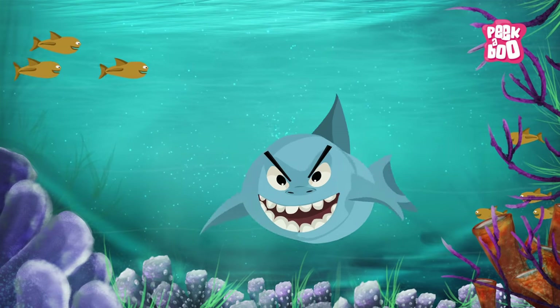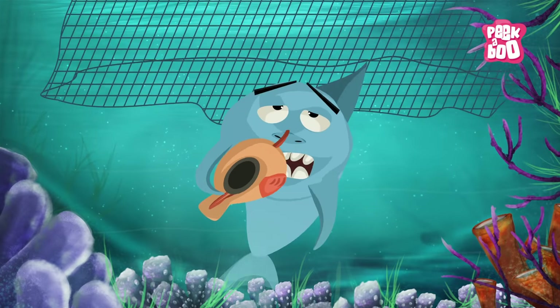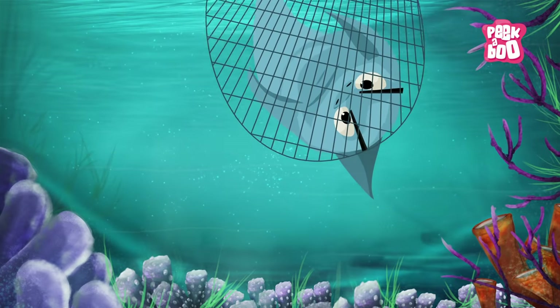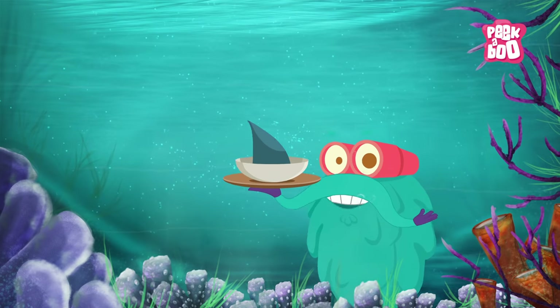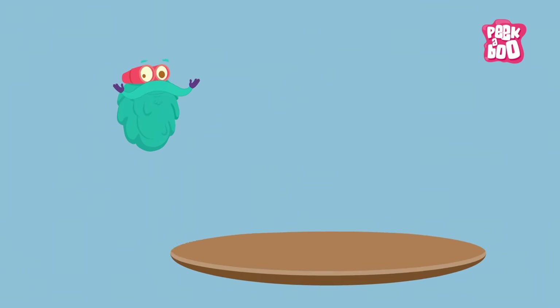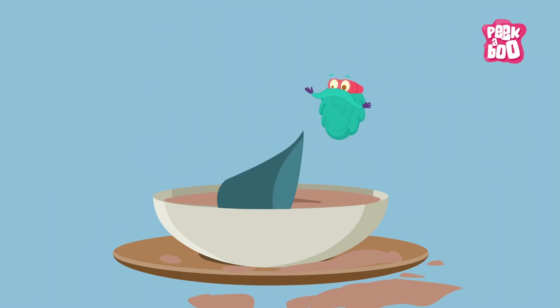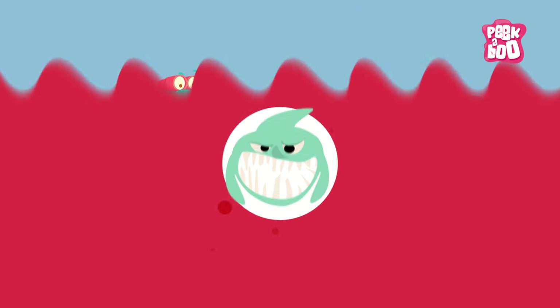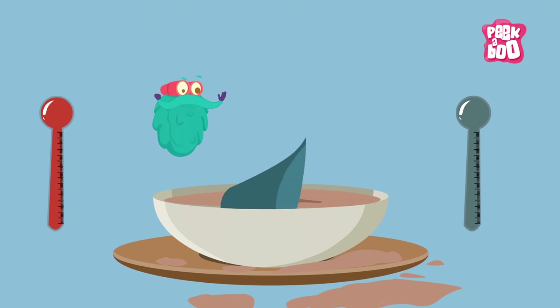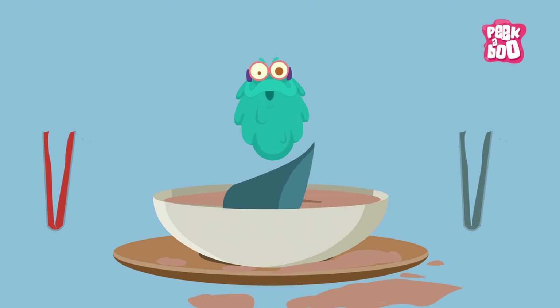It is often believed that sharks are indiscriminate killers. But most of the time they are victims of massive hunting for their fins, which are made into shark soups. People claim that shark fins are tasty and have a lot of nutritional value, which is absolutely untrue. Shark fins are tasteless with absolutely no nutritional value.